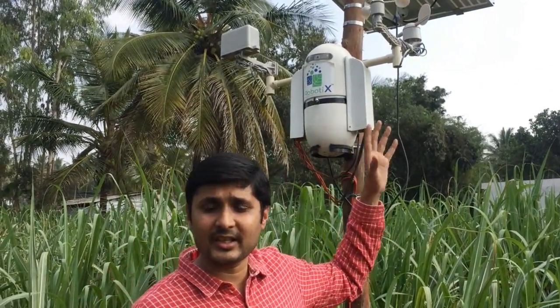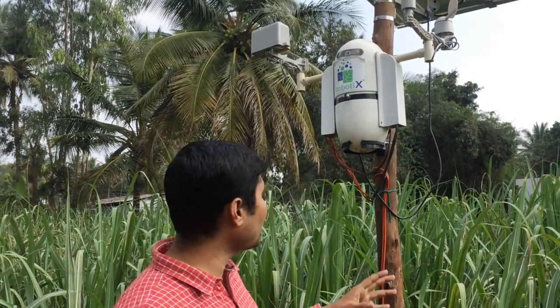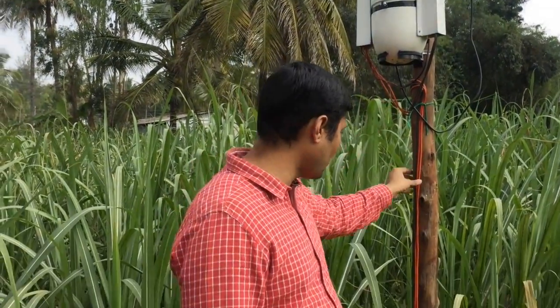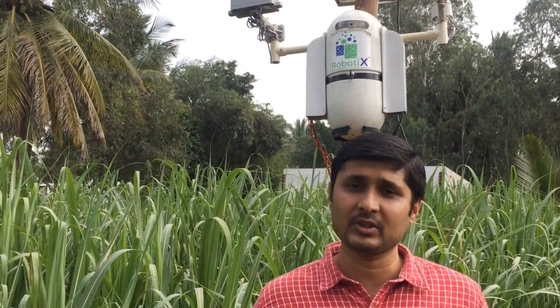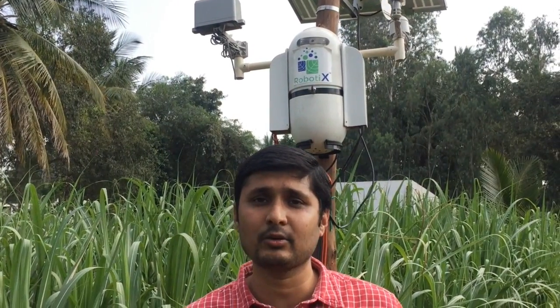The device measures wind direction, wind speed, solar radiation, and pressure, along with a lot of soil data. You can see a lot of probes running through here, which go inside to measure soil temperature, soil moisture, soil pH, and soil EC. This data is being transferred from here to our cloud platform, where we crunch the data and find actionable insights.